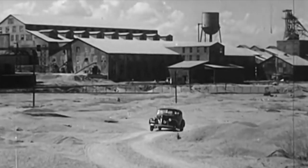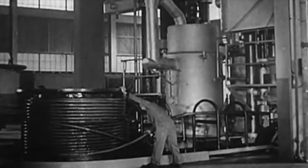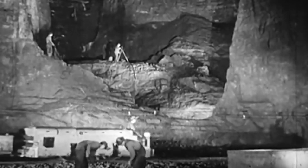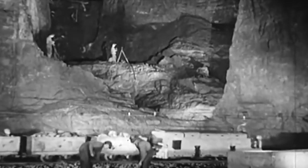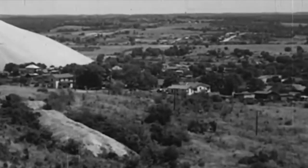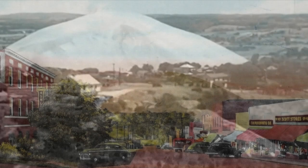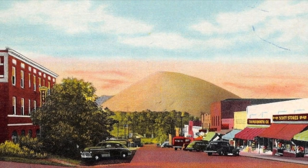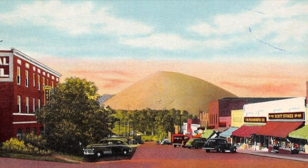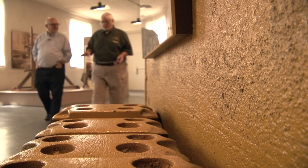Though lead is no longer used in most countries to make paint or gasoline, it is still needed for things like car batteries, so a half dozen mines are still operating in Missouri. But in the part of the state known as the old lead belt district, most of what is still visible from a once-mighty industry are the chat piles it left behind — at one time considered symbols of prosperity, and later as reminders of the environmental trade-offs that come from rearranging the earth.